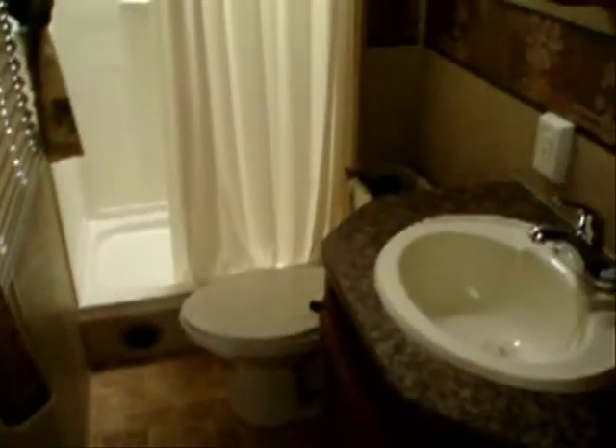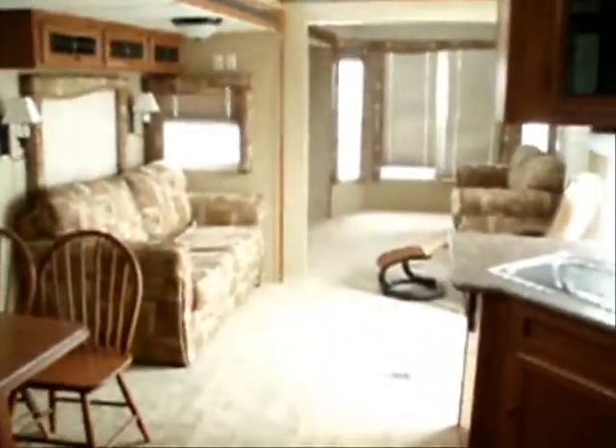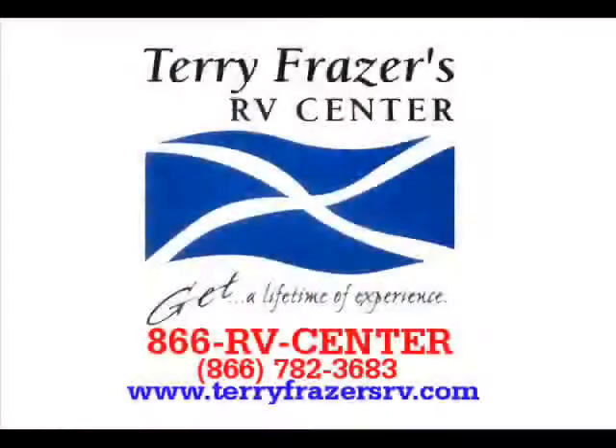On into the restroom area, where you have the vanity and sink, a large medicine cabinet, and a skylight above the very large shower with a full shower surround. There is a residential-style china porcelain toilet. That fairly well concludes things inside this 2012 Layton model number 452 triple-slide extended stay travel trailer, presented to you by Terry Fraser's RV Center in Eldridge, Iowa. Thank you.